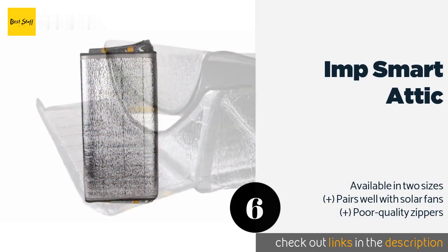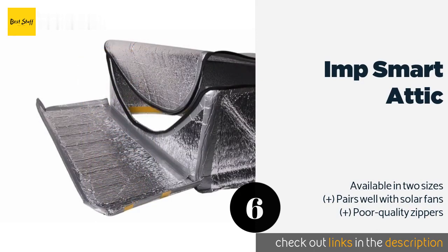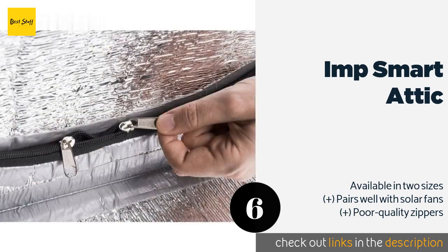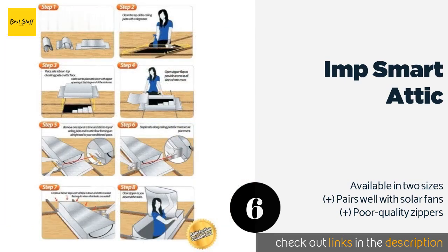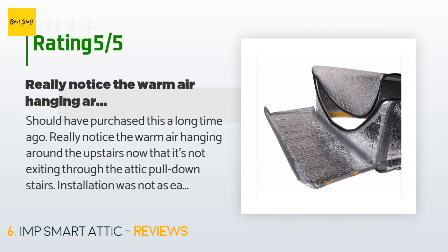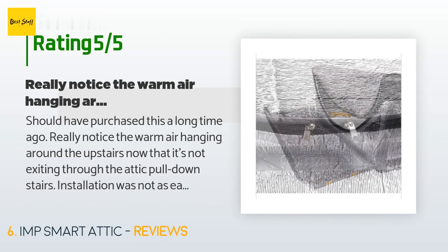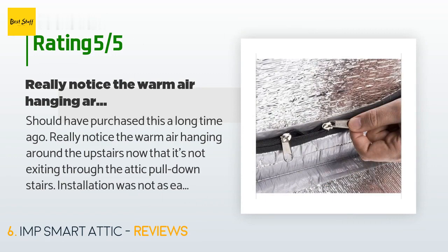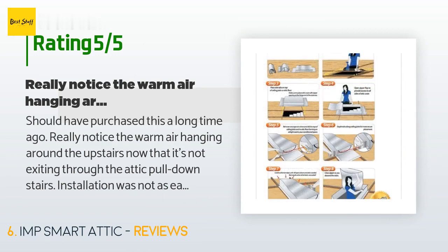Number six is the IMP Smart Attic. It conceals a layer of quarter-inch polyethylene foam in between two sides of aluminum, creating a considerable amount of heat retention. It's more complicated to set up than some of its counterparts, but that extra time will equal money saved over the long run. This product is available on Amazon for $59. It is rated 4.6 stars from 29 customer reviews. A customer said: 'Should have purchased this a long time ago. I really notice the warm air hanging around upstairs now that it's not exiting through the attic. Installation was not as easy as I expected but it wasn't all that hard either — I opted to use screws and washers rather than struggle with the two-sided tape.'